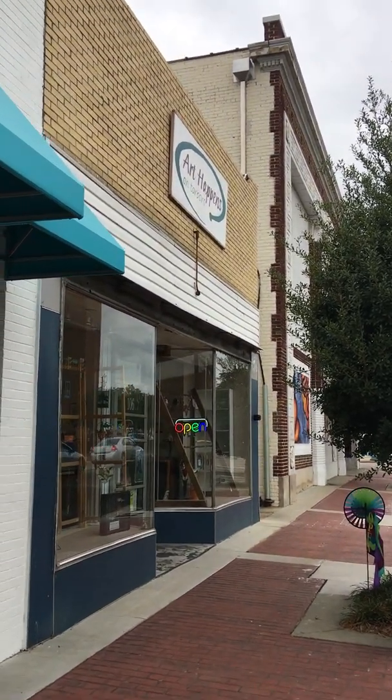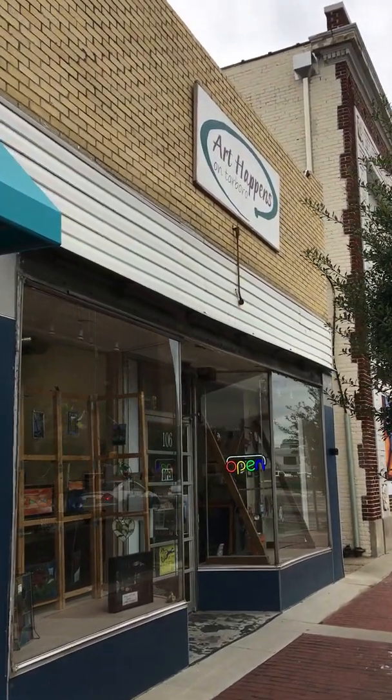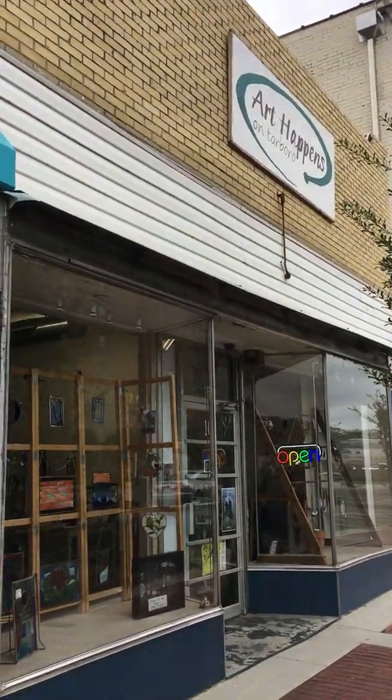Hi, welcome to Art Happens on Tarborough. We're found at 106 Tarborough Street West in Wilson, North Carolina.